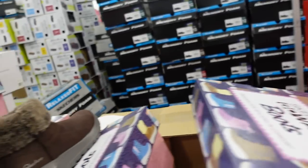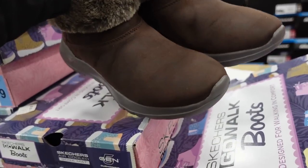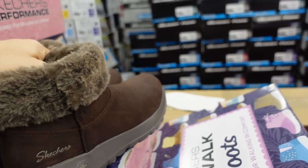Boots from Skechers — these have the round toe, not too heavy. Comes in the black color and then also the brown chocolate. They're $34.98.